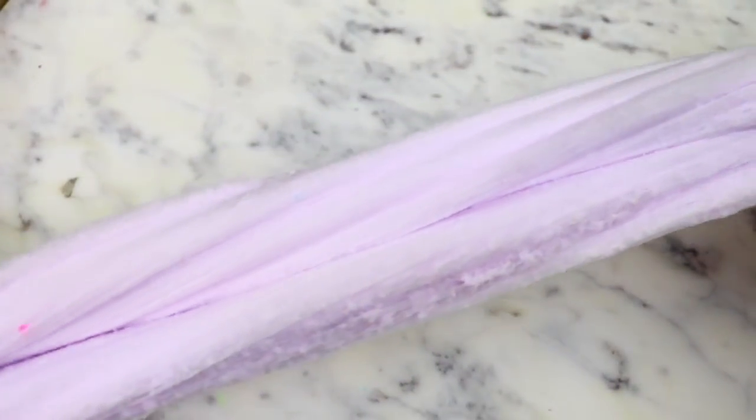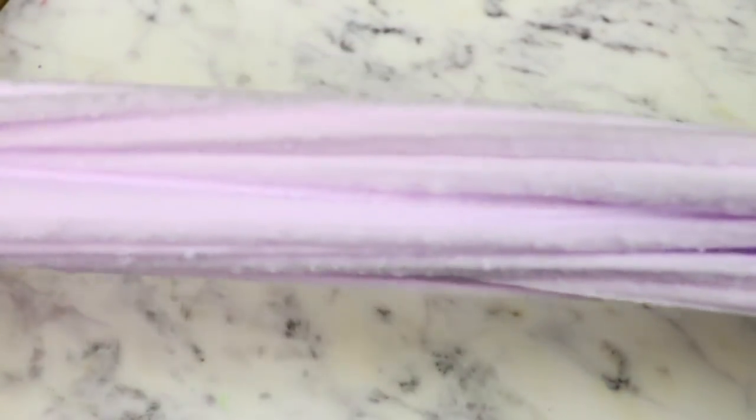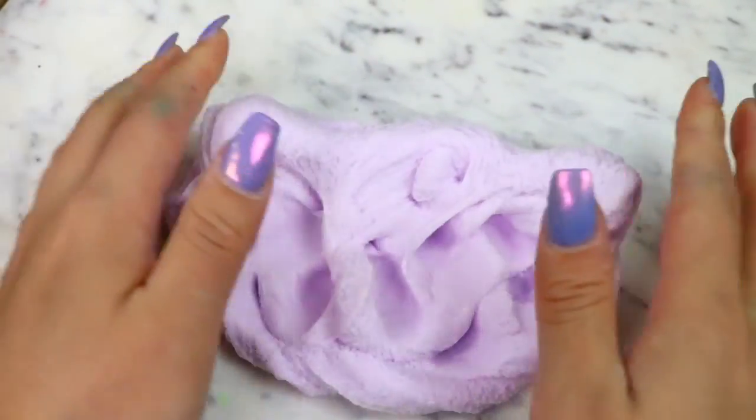I did notice a little bit of snow fallout with this slime, so for that I'm going to rate it a 9.5 out of 10, similar to the rating before. But other than that, this slime was so amazing, and I definitely recommend it.